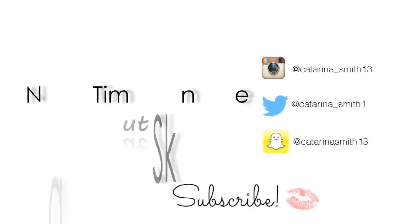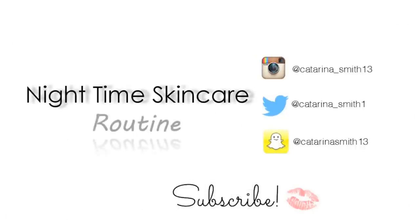Hey guys, welcome back, it's Katerina. I hope you're having a great day so far. Today's video I'm going to share with you my luxury nighttime skincare routine. First things first is my skin type — in case you are new to my channel, I do have very oily, combination oily skin, as well as very sensitive skin. I break out so easily, it is ridiculous.